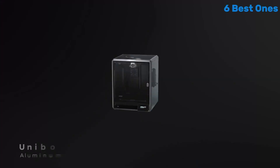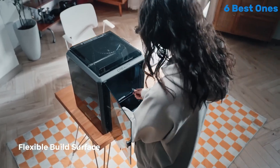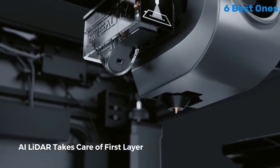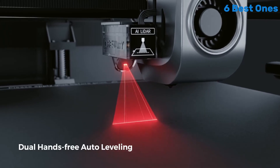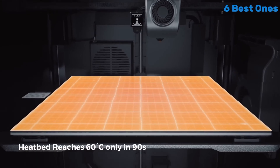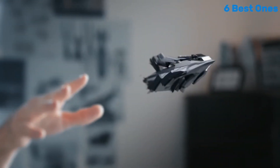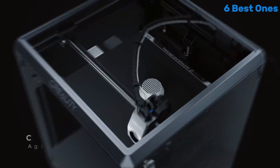After extensive testing, we found that this printer stands out for several reasons, making it a top contender in its category. One of the most striking features of the K1MA is its impressive print speed, capable of reaching speeds of up to 500 mm/s. It significantly reduces printing time without compromising on quality. The prints we produced were remarkably detailed with smooth finishes and precise dimensions.